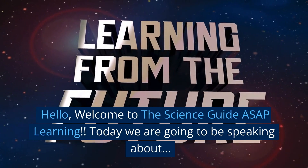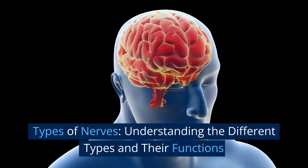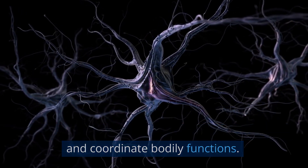Hello, welcome to the Science Guide ASAP Learning. Today we are going to be speaking about types of nerves, understanding the different types and their functions. The human body is a complex system that relies on various types of nerves to transmit information and coordinate bodily functions.